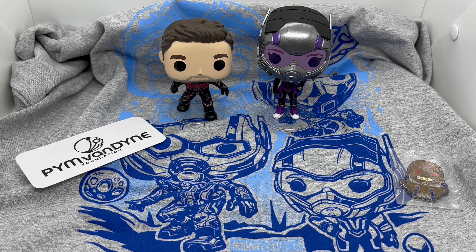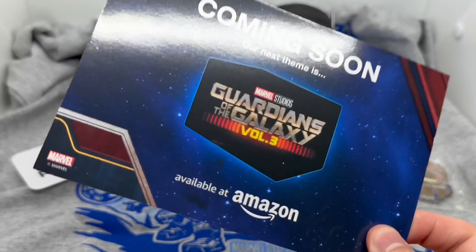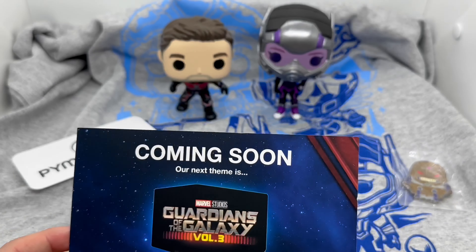If you guys want to know what the next box is, I'll show you now — turn away if you don't want to know. We got Guardians of the Galaxy Volume Three. Hopefully I get this one and hopefully there's some better stuff in it. I'm still mad that I didn't get that Spider-Man one, especially because Spider-Man is my favorite.